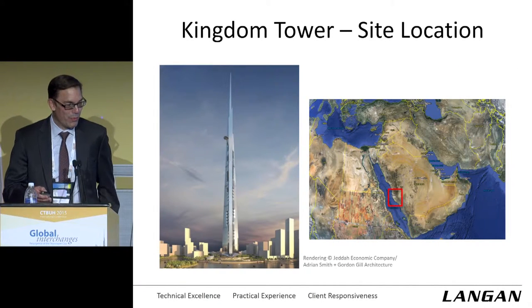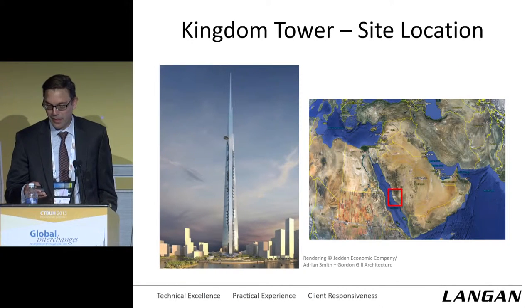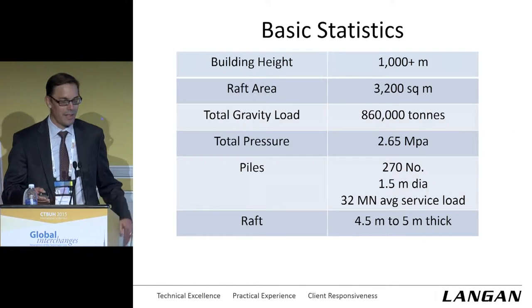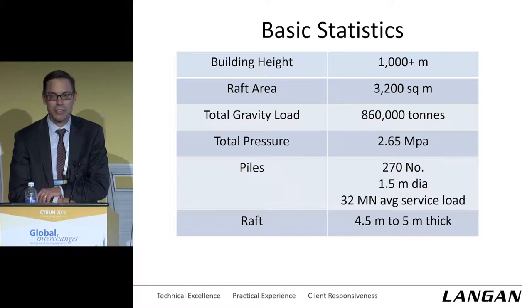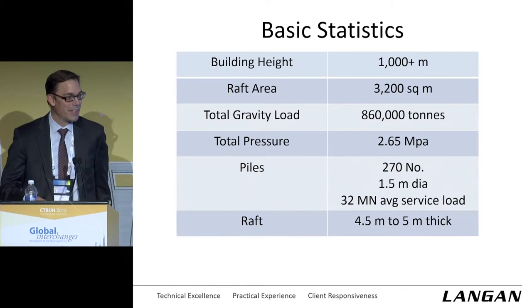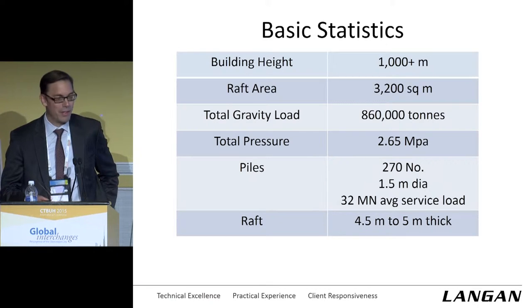We've seen the rendering before, but just again — we're in Jeddah, Kingdom of Saudi Arabia, on the coast of the Red Sea. Getting straight into it, some building statistics as far as what we foundation guys are worried about: the building height is more than 1,000 meters.